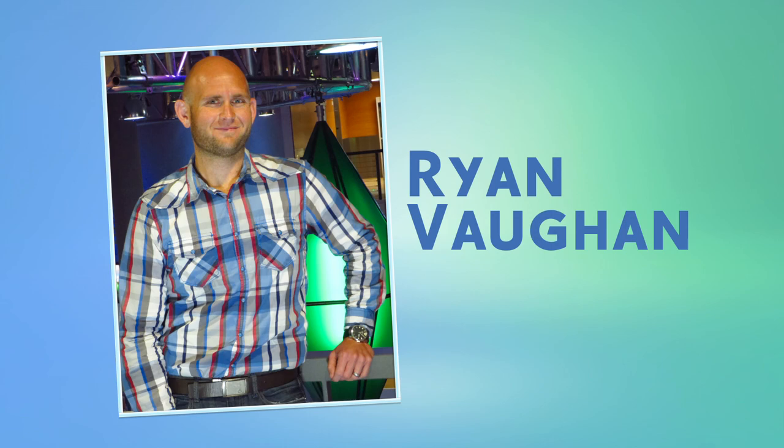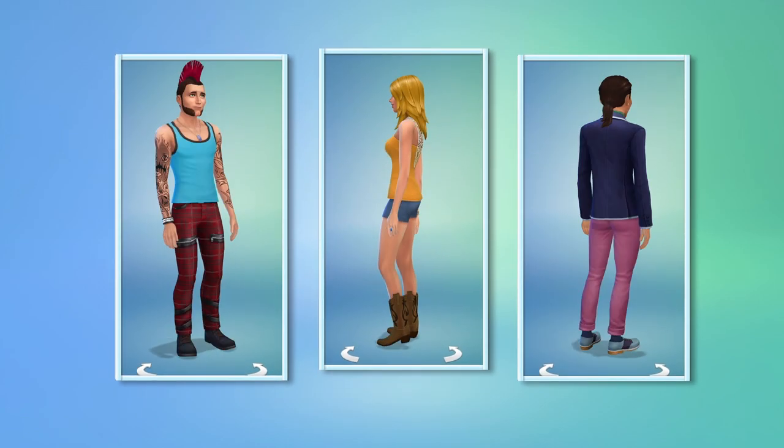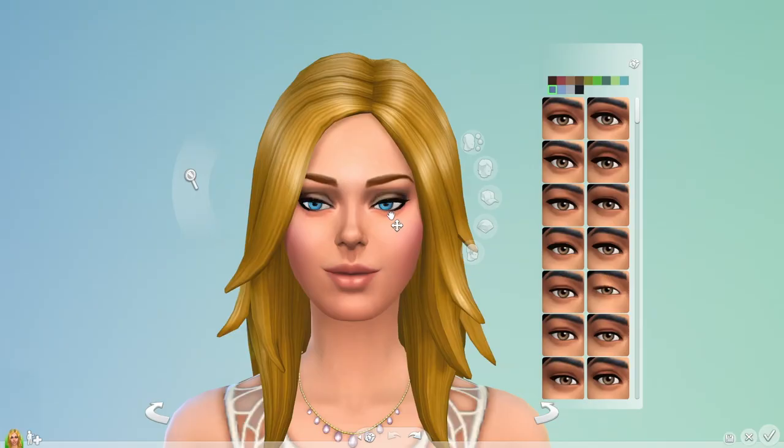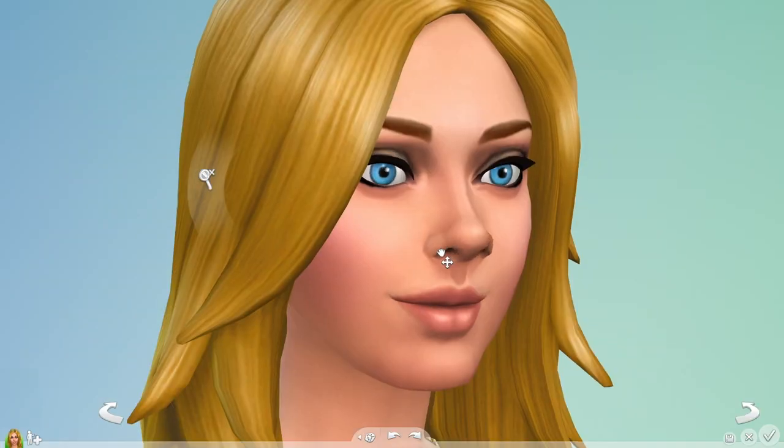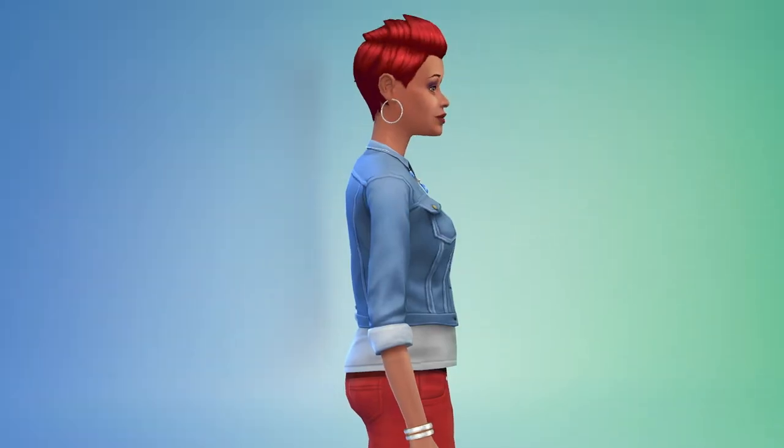I'm Ryan Vaughn, a producer on The Sims 4, and I want to give you a deeper look at Create-A-Sim. We've completely reinvented our technology so that Create-A-Sim is tactile, more intuitive, and much more powerful.